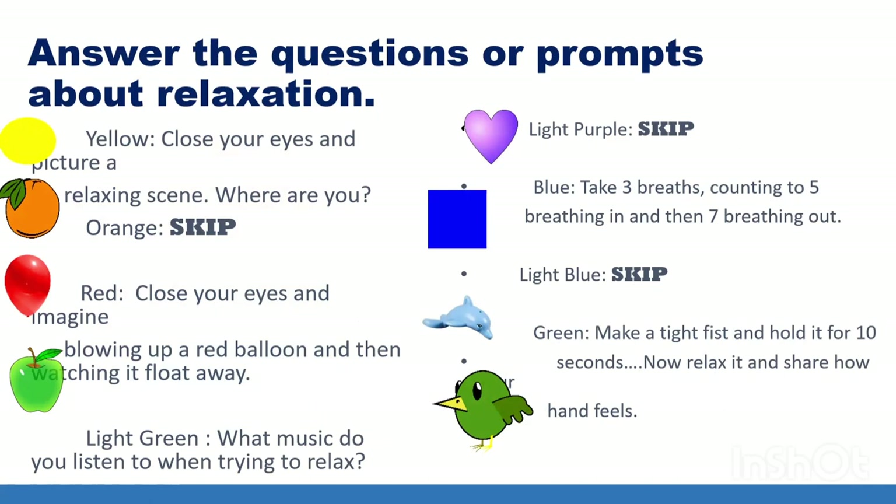For yellow: close your eyes and picture a relaxing scene, then share with everyone where you are. For red: close your eyes and imagine blowing up a red balloon and then watching it float away. For light green: what music do you listen to when trying to relax — is it country music, reggae, piano? For blue: take three breaths, counting to five breathing in and counting to seven breathing out. For green: make a tight fist and hold it for 10 seconds, then relax it and share with everyone how your hands feel.